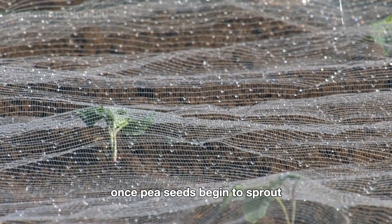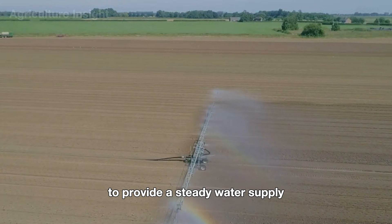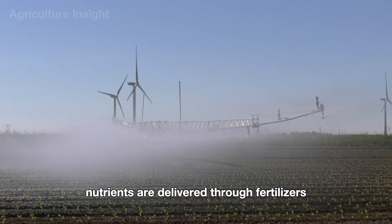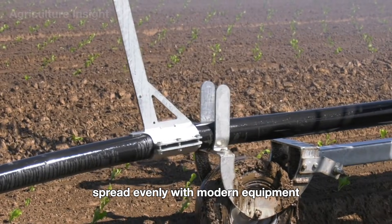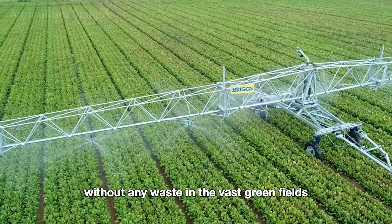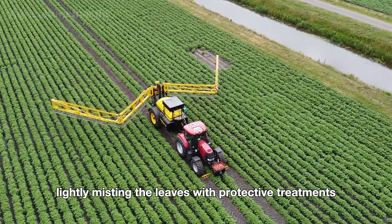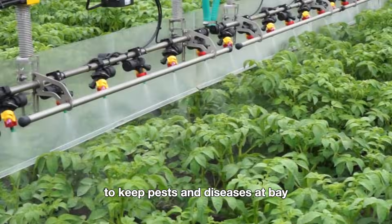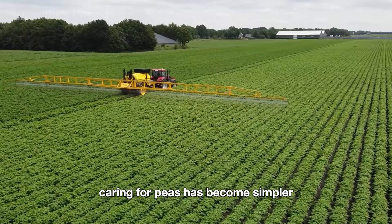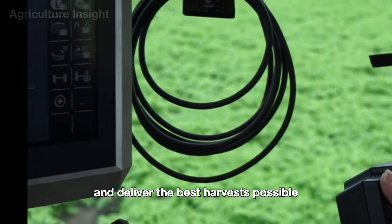Once pea seeds begin to sprout, American farmers rely on advanced irrigation systems to provide a steady water supply, keeping the soil perfectly moist for healthy plant growth. Nutrients are delivered through fertilizers spread evenly with modern equipment. In the vast green fields, high-tech sprayers move effortlessly along the rows, lightly misting the leaves with protective treatments to keep pests and diseases at bay, ensuring strong plants and the best harvests possible.